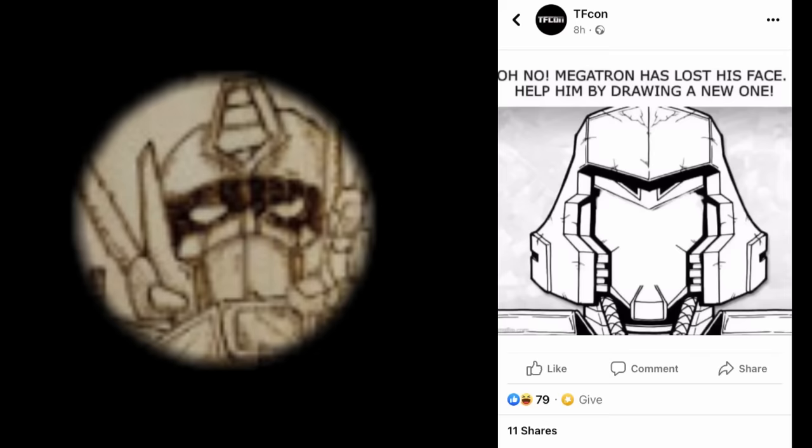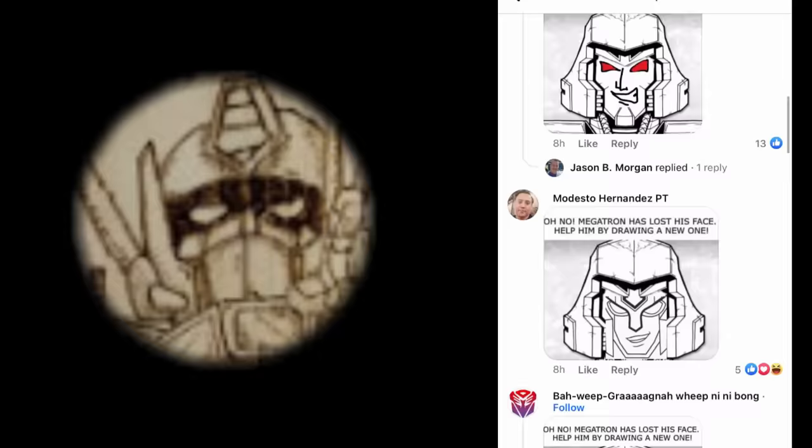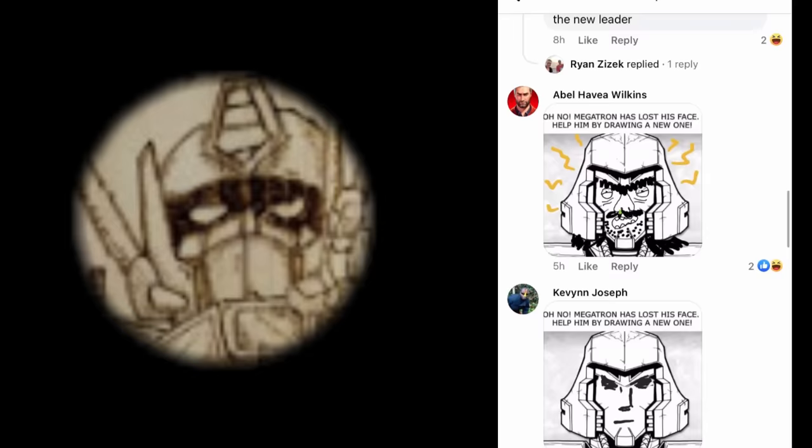TFCon is happening very, very soon, and oh no — Megatron has lost his face! So of course it's up to this community to find him a new one. There were some okay entries — some lacked creativity — but I do love that Lil' Ratgar one. Well done. And it's even by somebody called Bar Weep Grana Weep Ninibong — and of course that's going to be my absolute favourite.